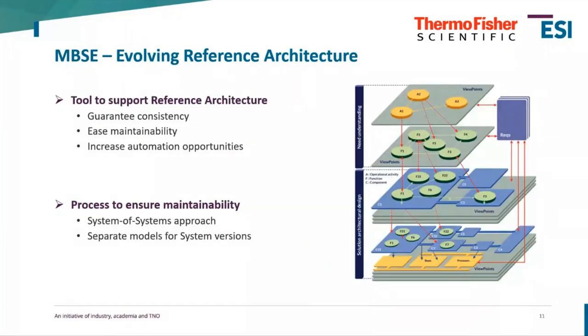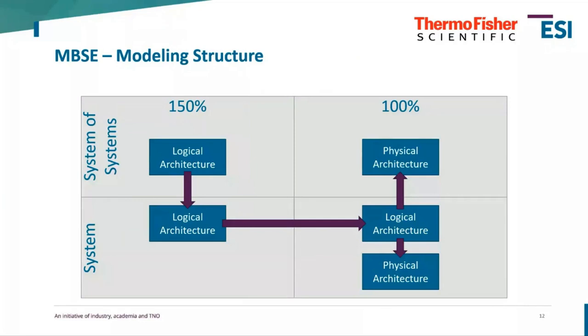Our next step is to evolve this Reference Architecture, and MBSE is how we do that. MBSE is really the tool to support our reference architecture — we first had the reference architecture and then selected model-based systems engineering to guarantee consistency, ease maintainability, and increase automation opportunities. We chose a system-of-systems approach with separate module models for systems and system versions. In the Capella analogy, what I called modules would be systems, and the TEM microscope is a system of systems.